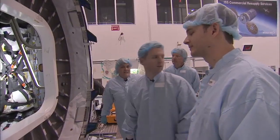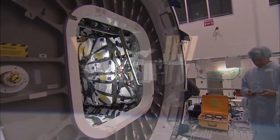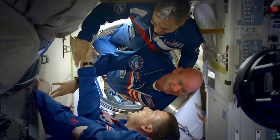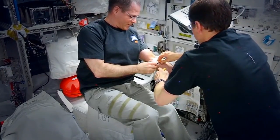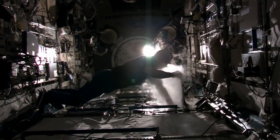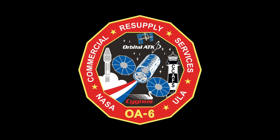Orbital ATK is proud to serve NASA's space station cargo resupply needs on the OA-6 mission. We look forward to the continued delivery of supplies and scientific experiments to the crew on the International Space Station, as NASA continues its vital mission into the next decade.